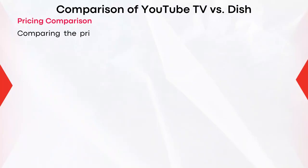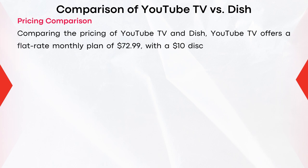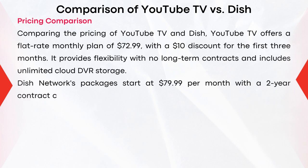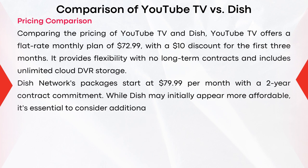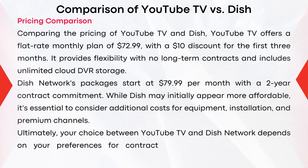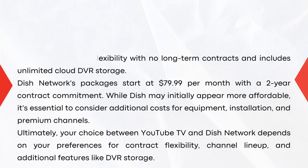Comparing the pricing of YouTube TV and Dish: YouTube TV offers a flat-rate monthly plan of $72.99 with a $10 discount for the first three months, providing flexibility with no long contracts and unlimited cloud DVR storage. Dish's network package starts at $79.99 per month with a two-year contract commitment. While Dish may initially appear more affordable, it's essential to consider additional costs for equipment, installation, and premium channels.